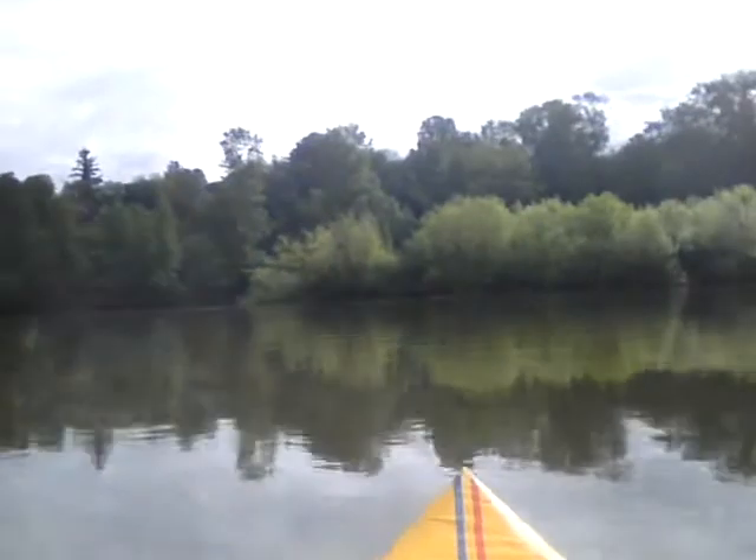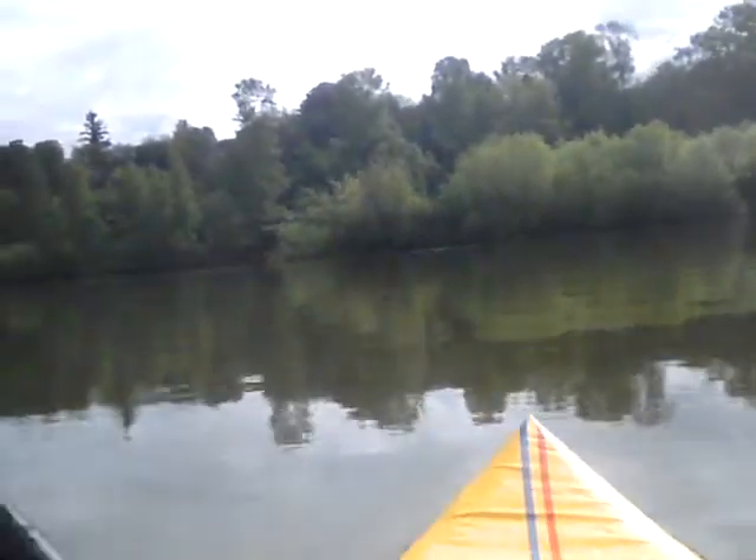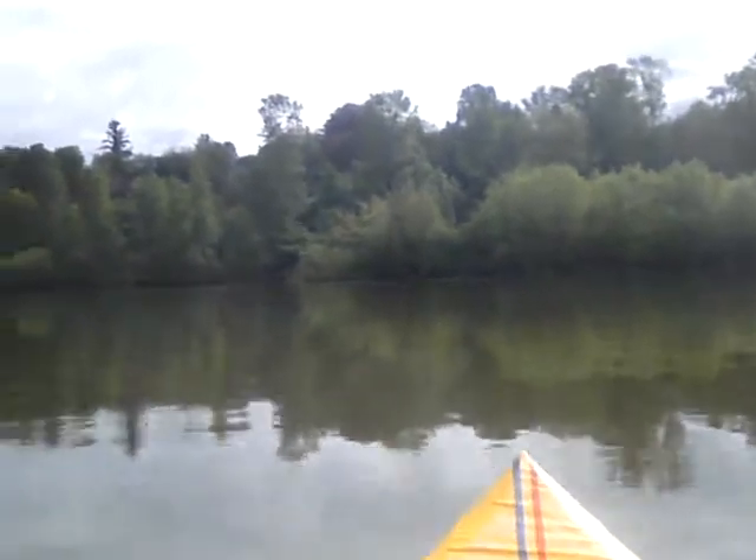The river's flowing a lot harder than it was Sunday, because we've had rain — several days of rain, probably a couple inches at least. I probably should check that before I make the statement.